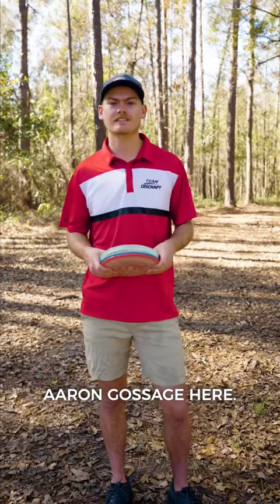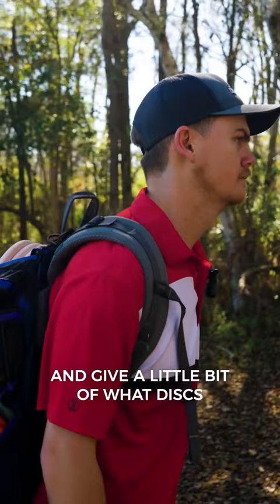Hey, what's up guys, Aaron Gossage here. Just giving a quick update for the 2023 season and a little bit of what discs I'm adding to the bag.